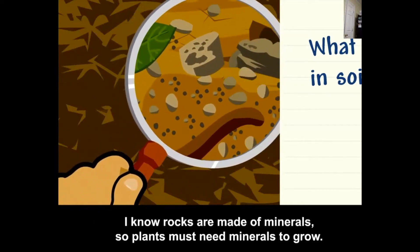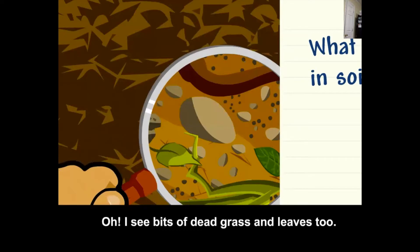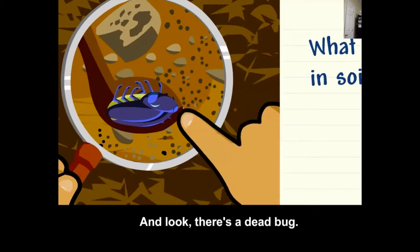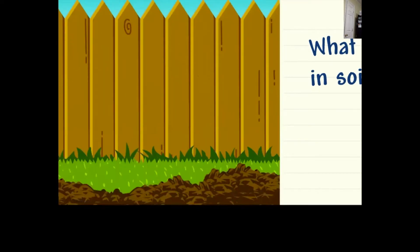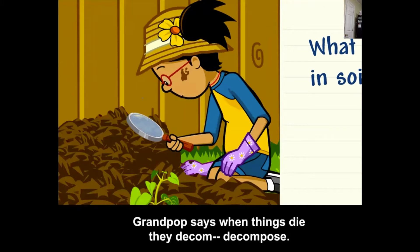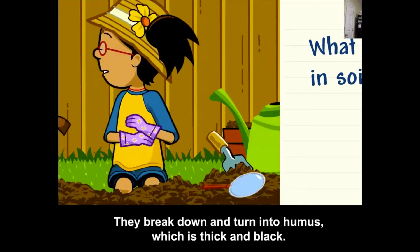I know rocks are made of minerals, so plants must need minerals to grow. I see bits of dead grass and leaves too — those used to be living, but now they're not. And look, there's a dead bug. Grandpop says when things die, they decompose. They break down and turn into humus, which is thick and black.